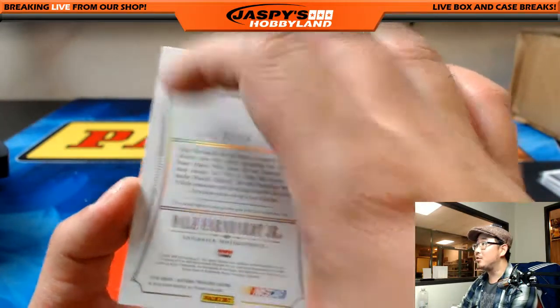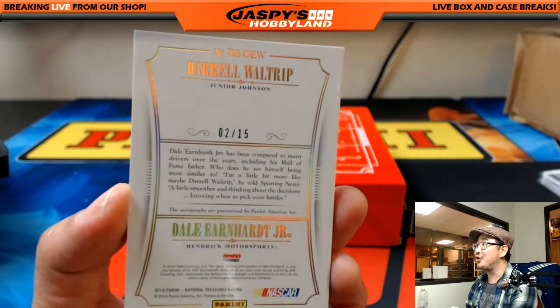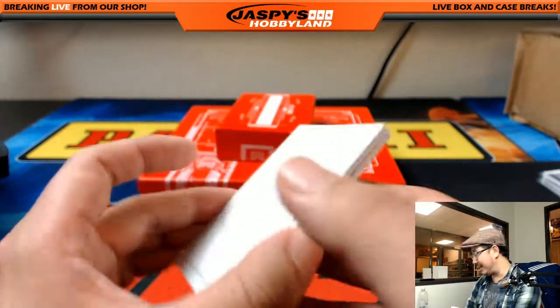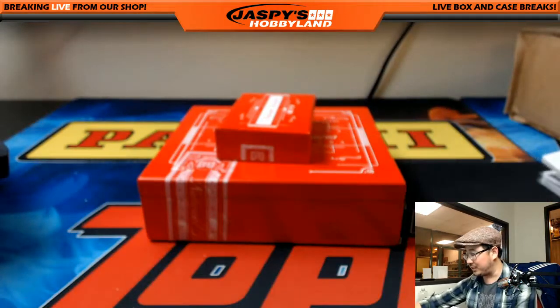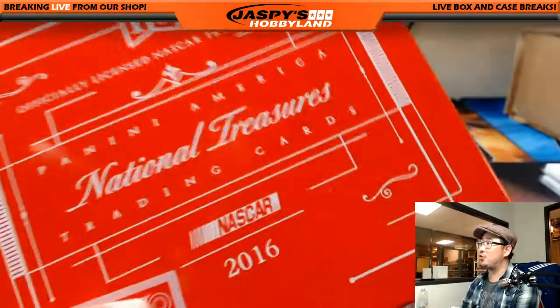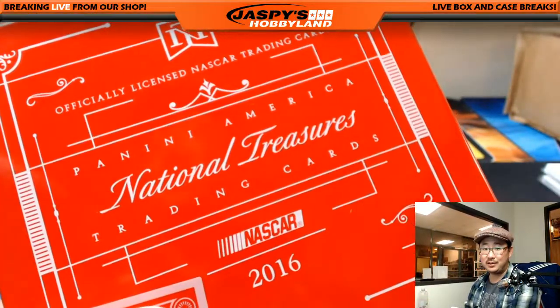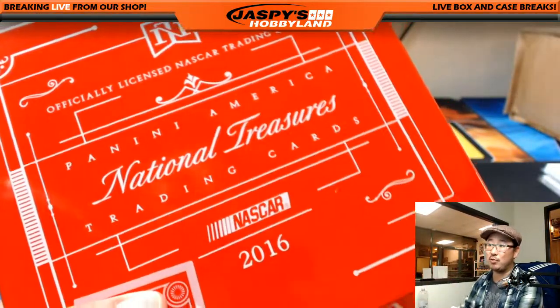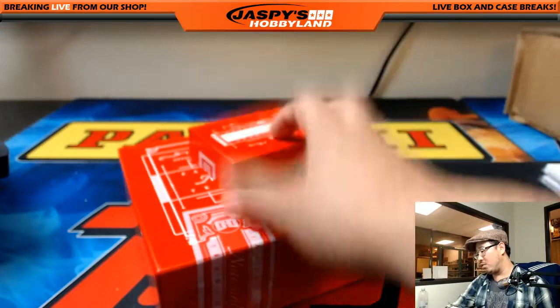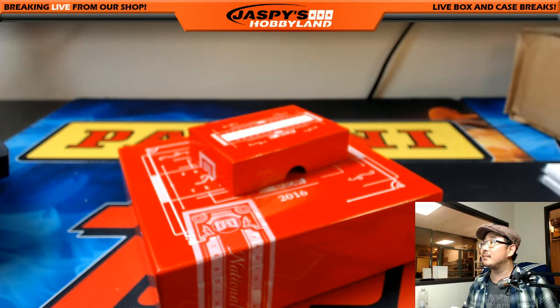I think most everyone knows Daryl Waltrip and Dale Earnhardt Jr. for sure. 2 out of 15, going to Dave H., Big Boys 007. And that's the break, folks. We've got another one-box break in the store right now. This NASCAR stuff is really nice — only 20 bucks. 20 bucks gets you four random numbers. Low risk, high rewards. There you go, ladies and gentlemen. We'll see you next time. Bye-bye.